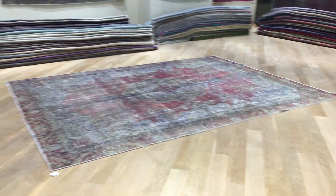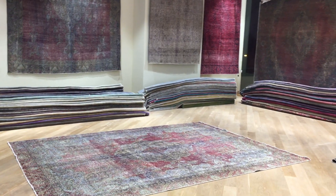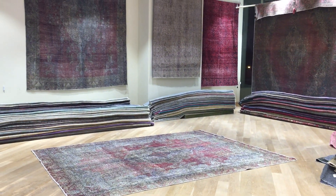We also have our own showrooms in Berlin and Cologne, and soon in Hamburg, so customers can request any carpet from our collection to be sent there to inspect and see before shipment. If you have any further questions about this carpet or any other in our collection, we'll be more than happy to assist. Thank you very much.